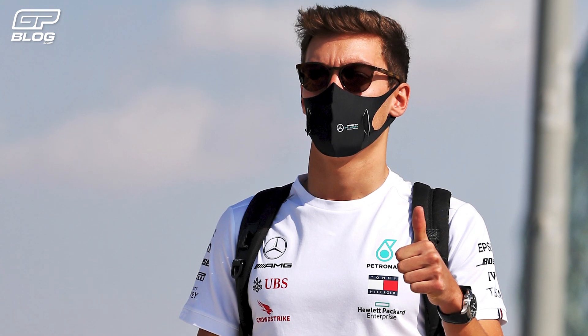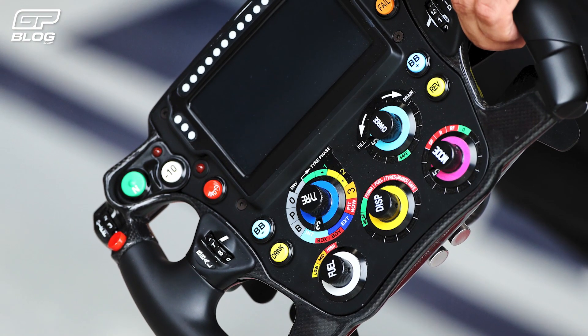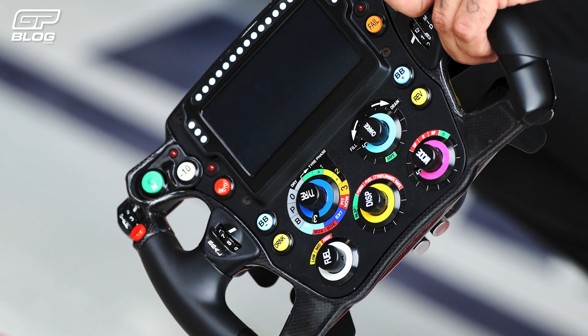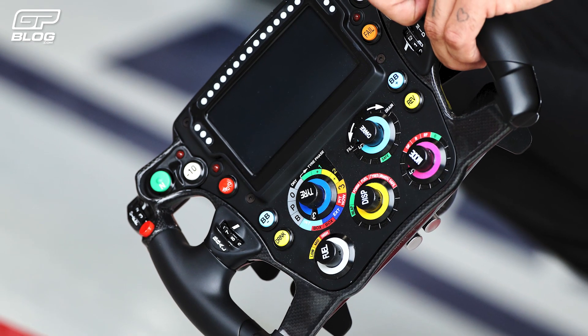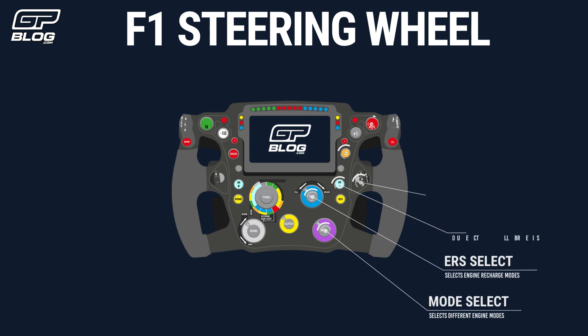George Russell uses a fairly basic steering wheel at Williams compared to the other teams, but on his outing at Mercedes, it was something he had to adapt to. But how does a steering wheel work, and what features do they have? As an example, we've taken the RB16 steering wheel of Max Verstappen and Alex Albon.